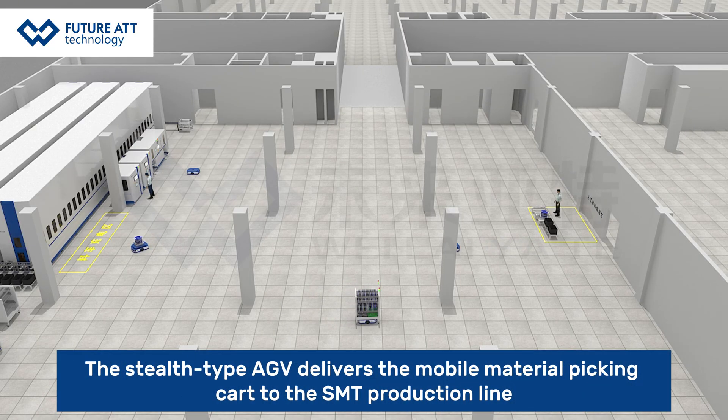The stealth-type AGV delivers the mobile material picking cart to the SMT production line.